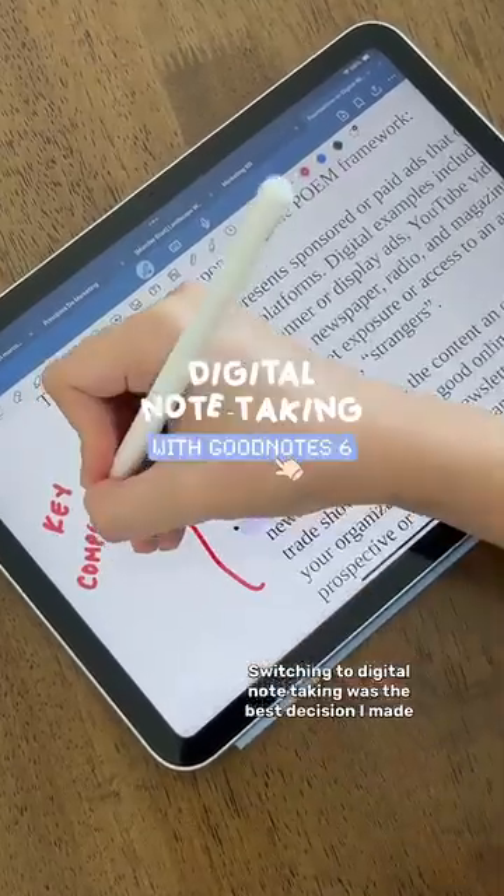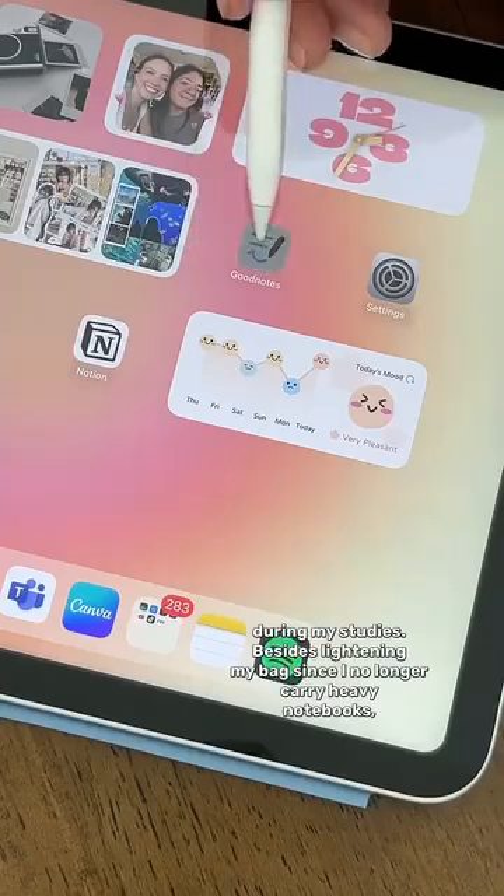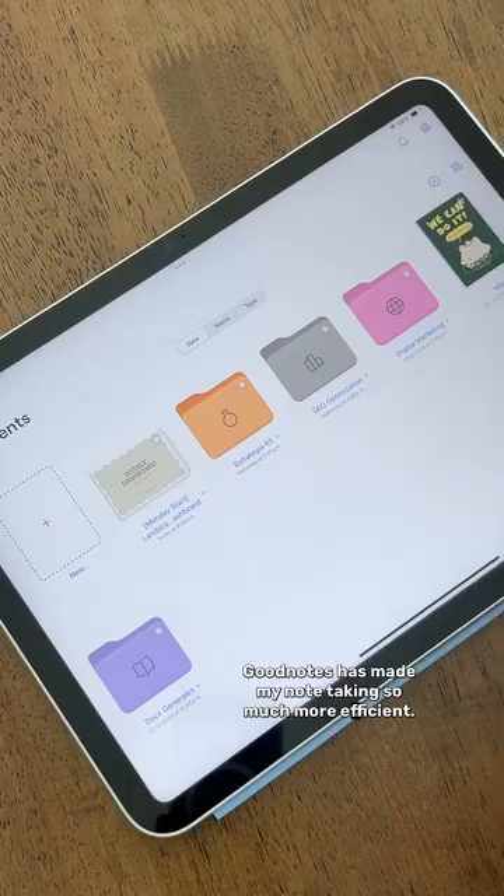Switching to digital note-taking was the best decision I made during my studies. Besides lightening my back since I no longer carry heavy notebooks, GoodNotes has made my note-taking so much more efficient.